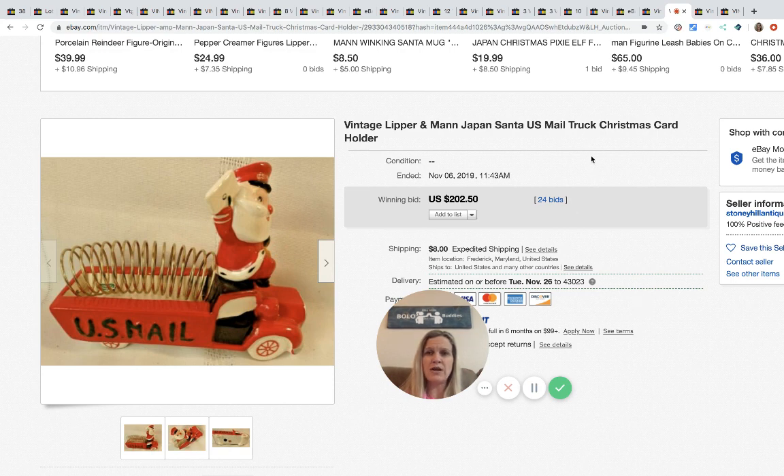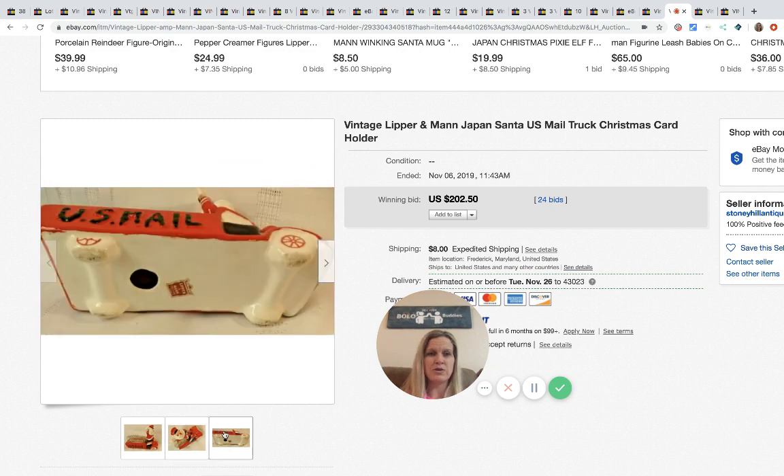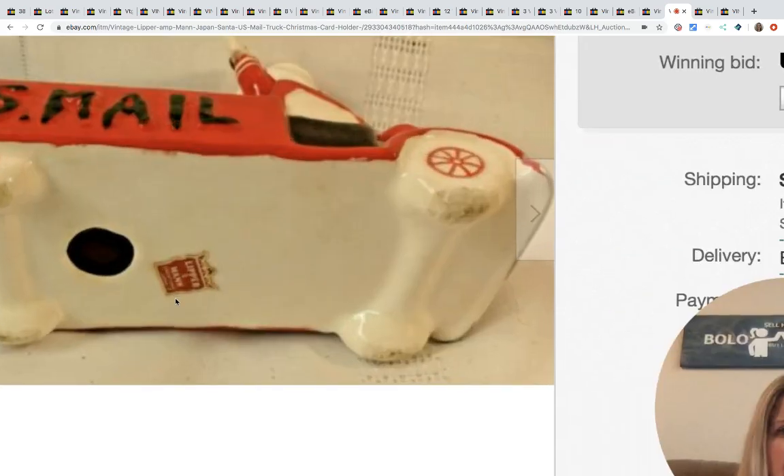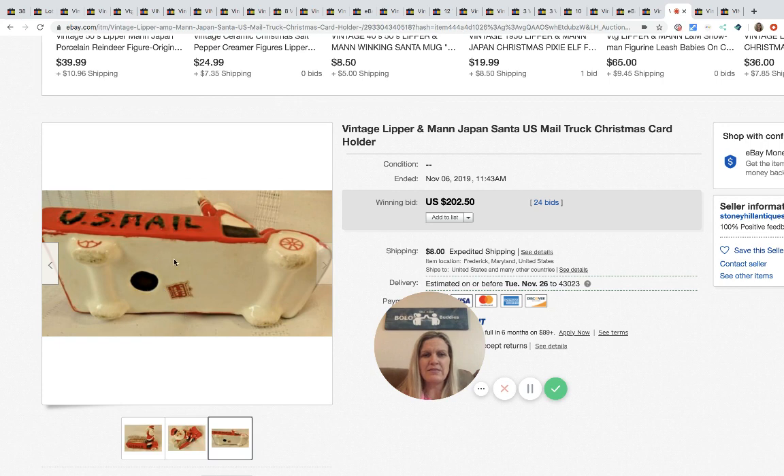The next item is this vintage Lipper and Mann Japan Santa US Mail truck — it's a Christmas card holder and it's super cute. You can see it's got the sticker on it. Anytime something has a sticker like this, I definitely look it up.